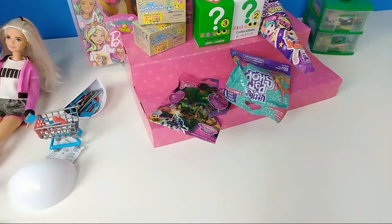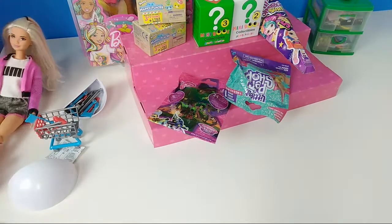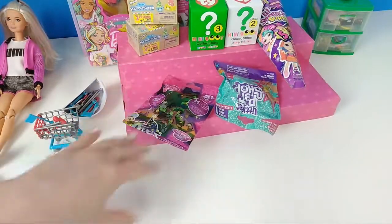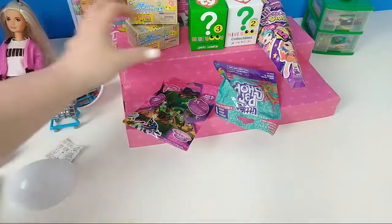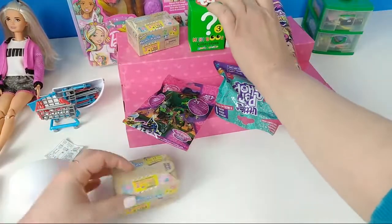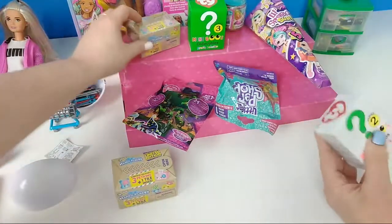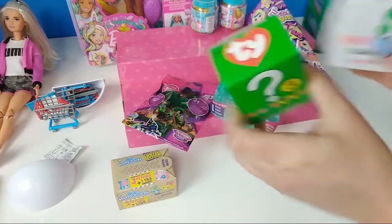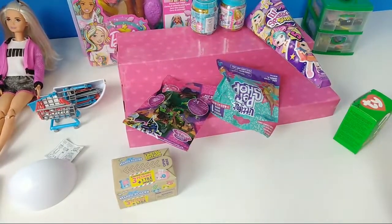I need to make you a moderator too because you're always in here — I just like to have people that are in here often as moderators. I'm going to open some random blind bags, some of these Happy Places. These are my favorite blind bags — I wish they still had them around. I'm going to open up my last two TYs. Those are those little TY beans, and some of these I've already opened a long time ago.